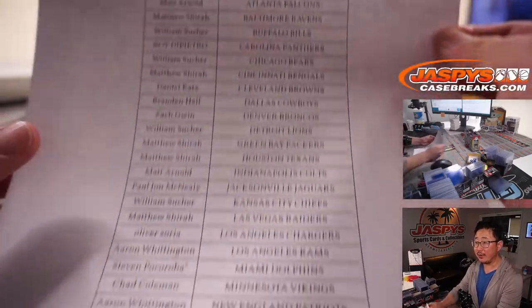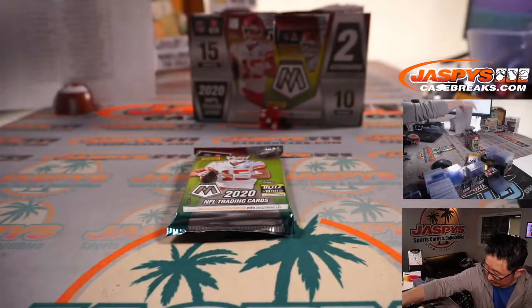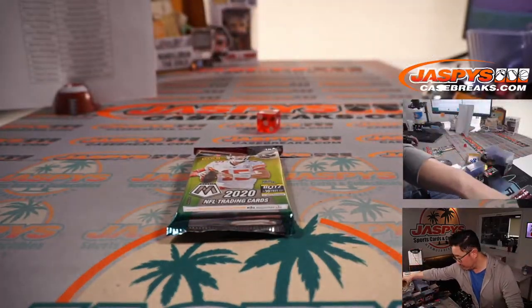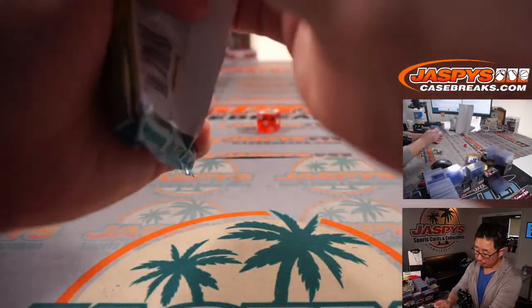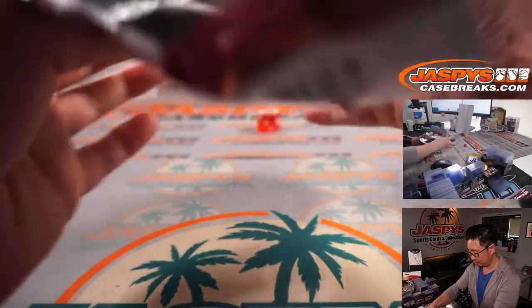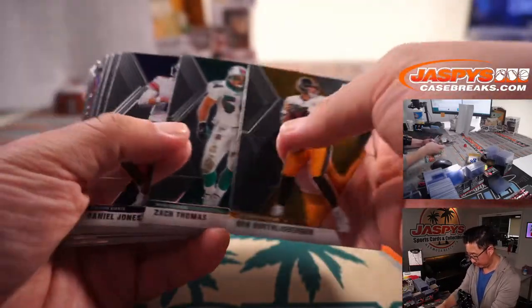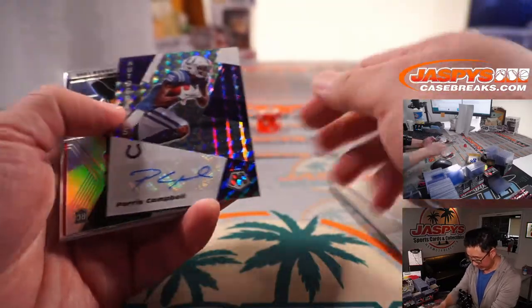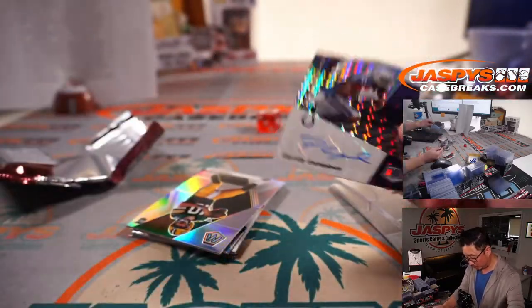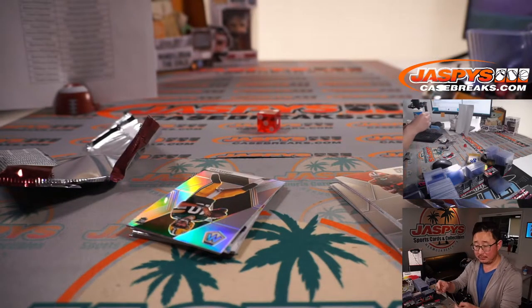Alright, and there's the final printout right there. Thanks everybody, we'll set this over here for the next time and the next one. Oh, and an autograph — it's Paris Campbell. And a silver Jordan Love. Not bad.